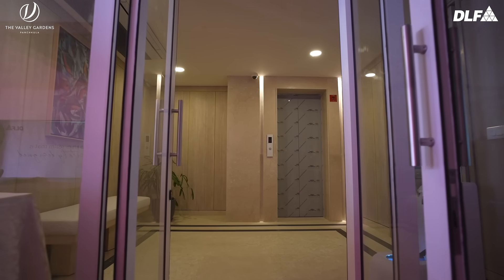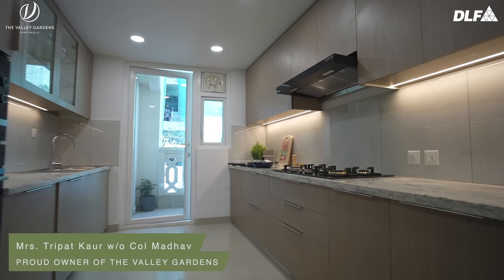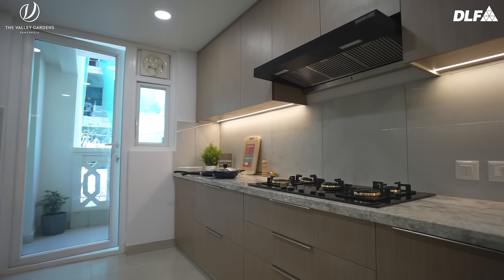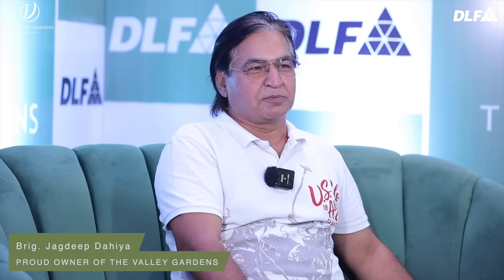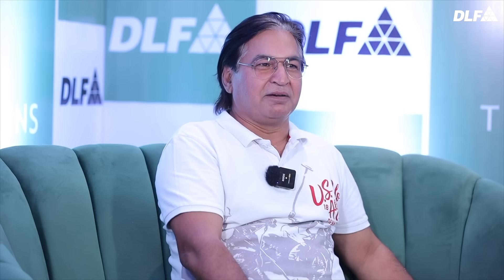I like the entry part where the lift is — it also looks really premium — and it has turned out into something very amazing. The most amazing part was the kitchen. It is much beyond our expectations and we look forward to a fulfilling life in the Valley Garden in times to come.